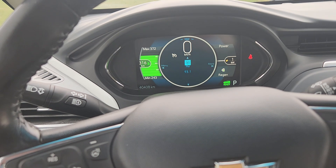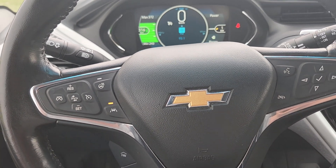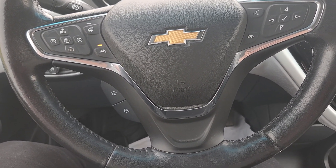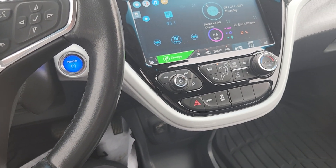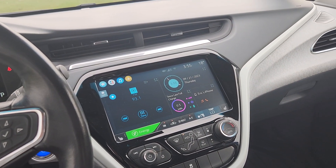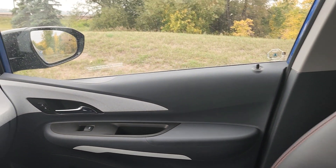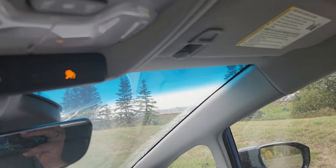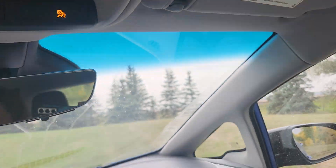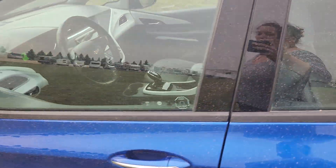There is our cluster — only forty thousand four hundred and eight kilometers on it, so tons and tons of life left in it. All of our steering wheel controls, there's a ton of them, and then of course look at this color screen — absolutely incredible. A little bit of everything in this vehicle, but it's definitely gonna get you where you need to go.